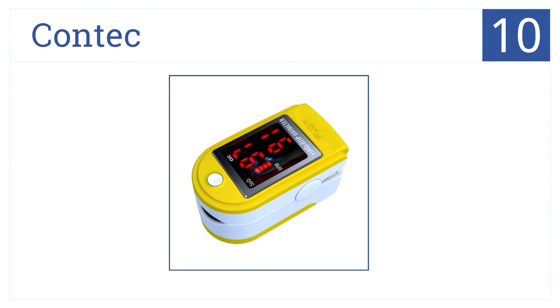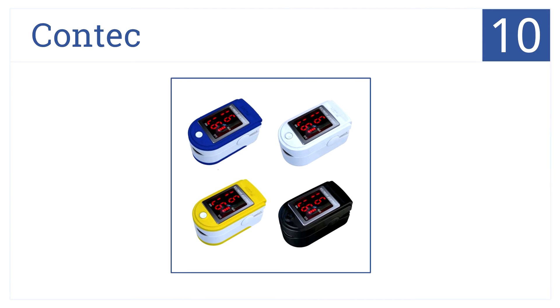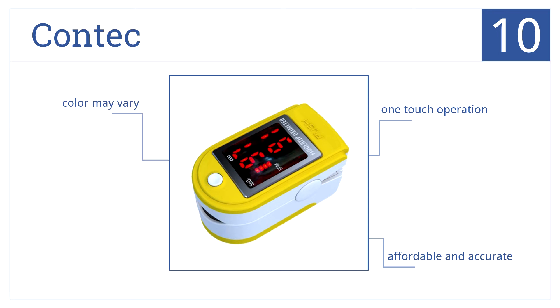Starting off our list at number 10, this pulse oximeter by Contek has 6 rotation display modes and a bright LED display. It is FDA-approved and CE-certified. It has one-touch operation and it's affordable and accurate. Be aware the color may vary from that advertised.